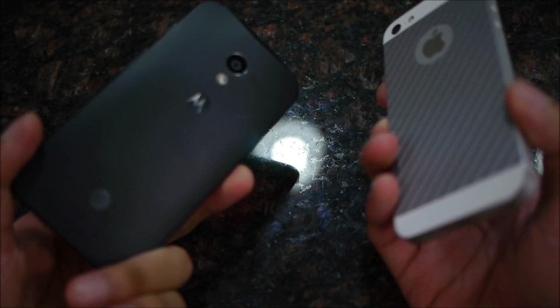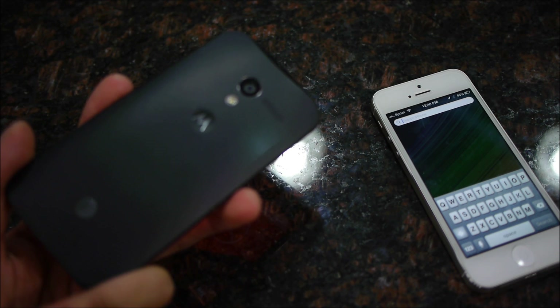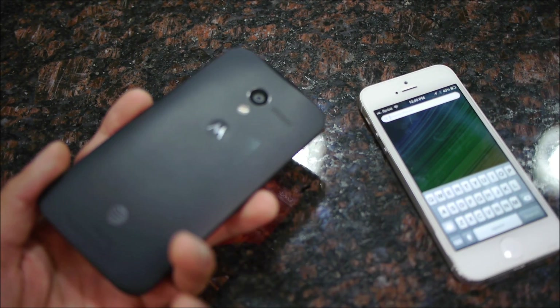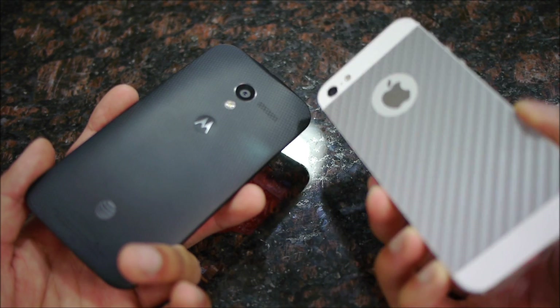As for the cameras, you have a 10-megapixel ClearPixel camera on the Moto X, which utilizes a totally different technology, whereas the iPhone 5 has that 8-megapixel iSight camera. Both have the ability to shoot 1080p video.